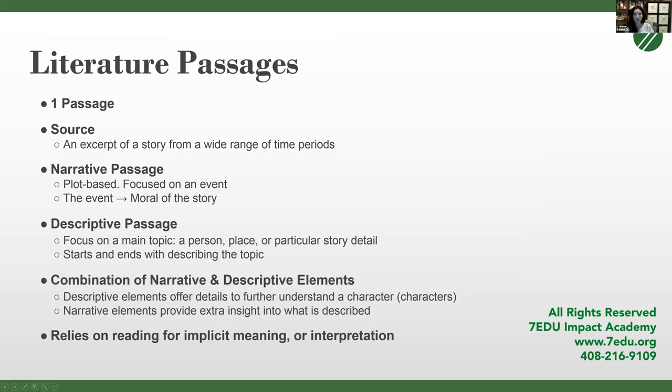There are four different types of passages on the SAT: the literature passage, the historical passage, what we call natural science, and sociological. Sometimes you'll have two science passages or two sociology passages. You'll always only get one literature passage — fiction. The source is an excerpt of a story from a wide range of time periods; it could be modern or from the 1800s, but they're all fictional stories.